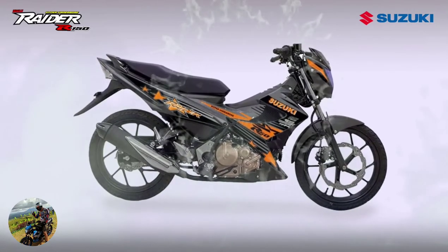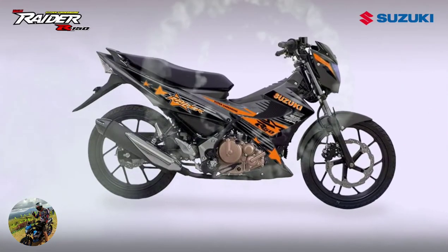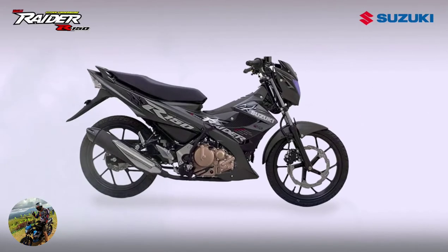It is liquid-cooled and sports a full LCD instrument panel reminiscent of the one on the Suzuki GSX-S1000 big bike, giving it a premium feel. It also boasts a key shutter, tubeless tires, and wavy disc brakes.